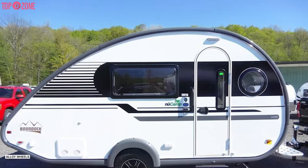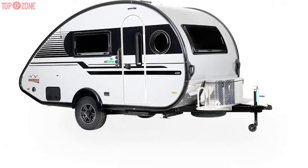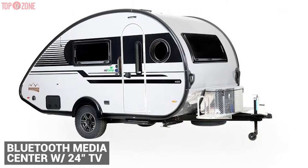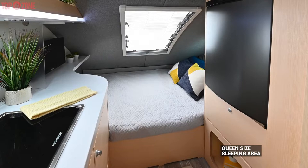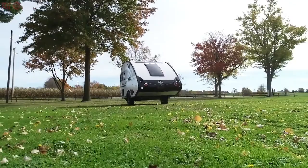It also boasts an attractive list of standard features including acrylic dual-pane windows, alloy wheels, exterior shower, power roof fan, Bluetooth media center with a 24-inch TV, and LED lights. Inside this teardrop camper with a bathroom, you'll find a queen-size sleeping area, a wet bath, large kitchen, and a loft which falls into yet another sleeping area.